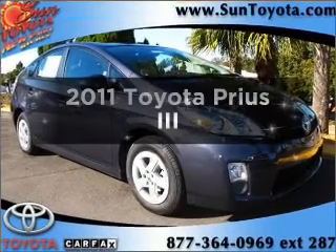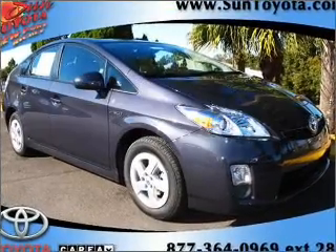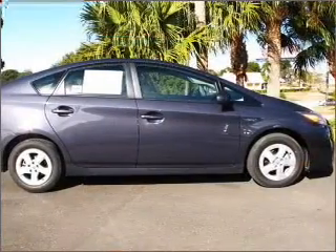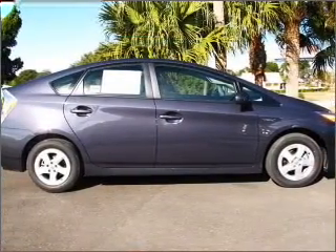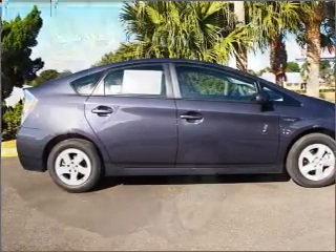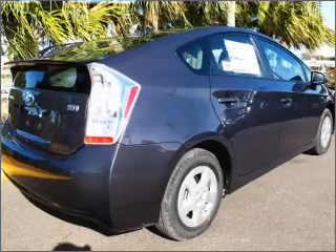Introducing the 2011 Toyota Prius. If you're looking for a first-rate auto, this one could be yours today. With an efficient four-cylinder engine connected to a smooth-shifting automatic transmission, premium wheels give a more luxurious look. Anti-lock brakes help you bring your vehicle to a safe stop.